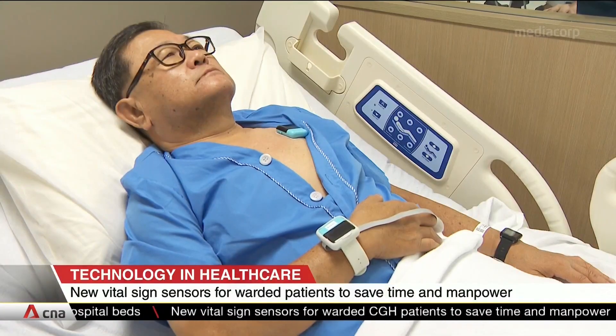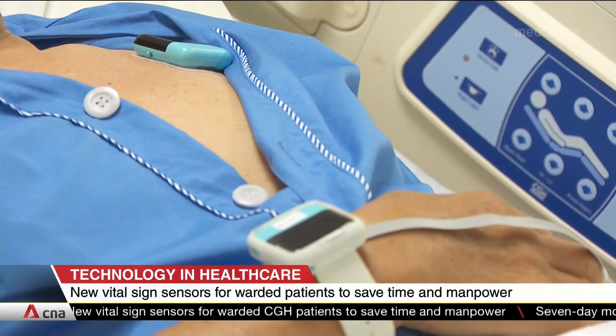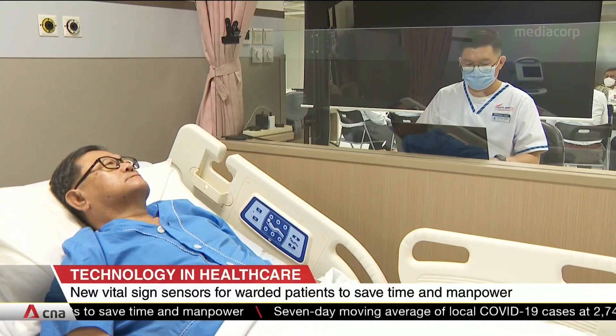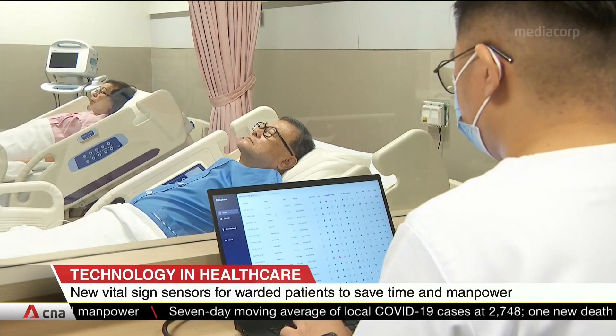A chest patch and a finger oximeter are attached to a patient. Information on the patient's condition is sent to a central system which nurses can access without leaving their workstations.